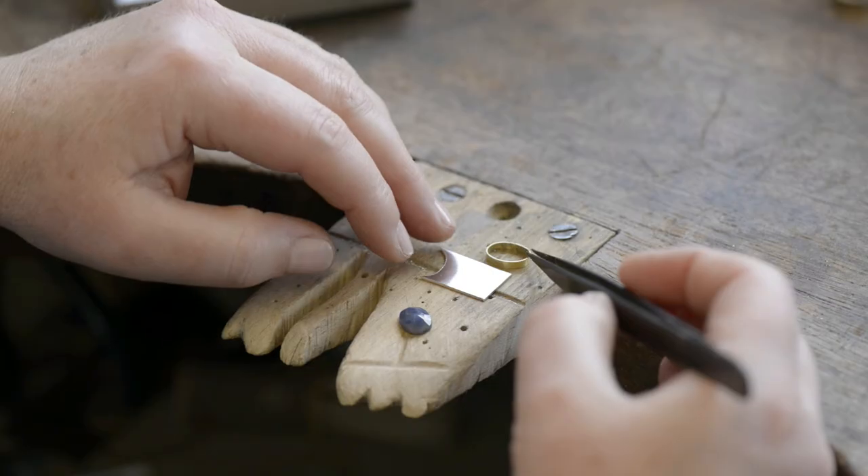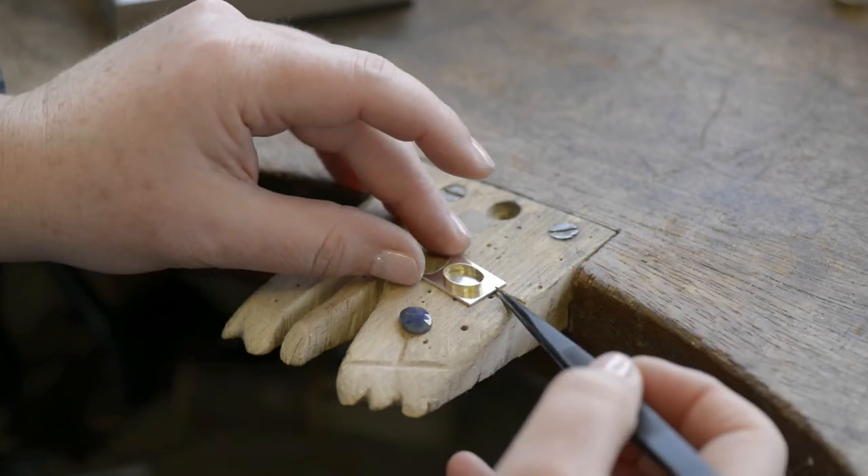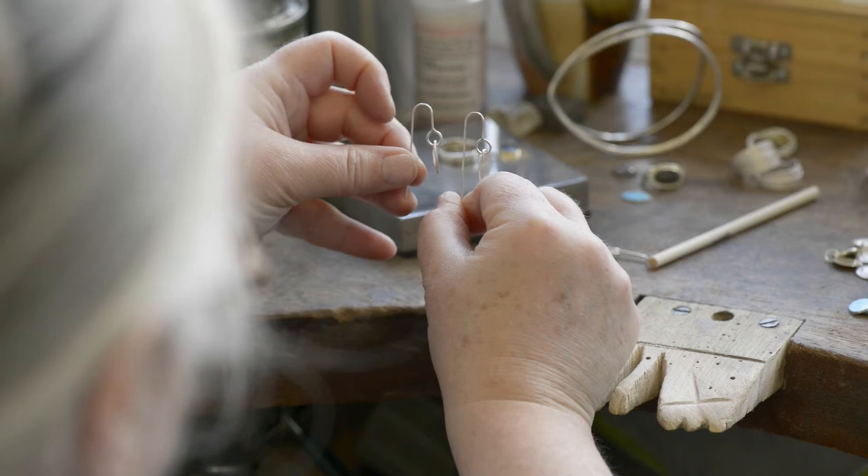I really want people, when they pick up my work, to feel that it's incredibly comfortable — that it has a very tactile but really soothing feeling, a bit like those pebbles that I would pick up on the beach.